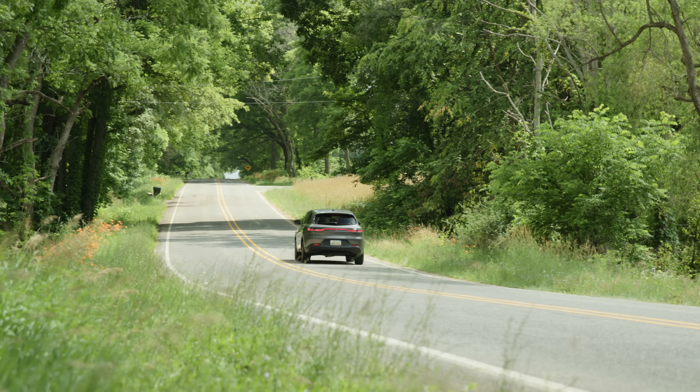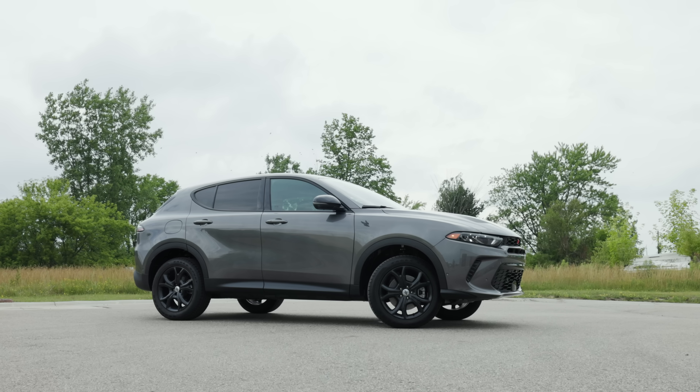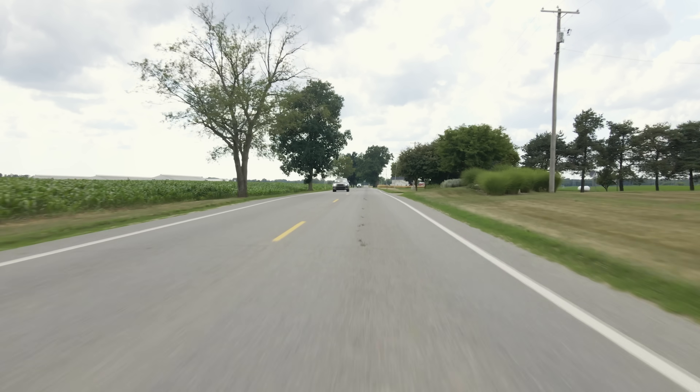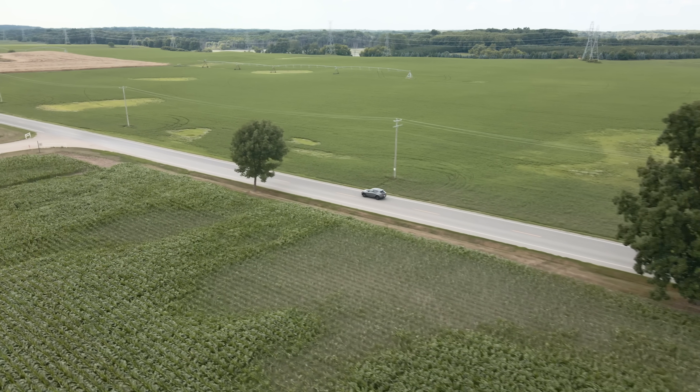I need to say this right out of the gate. The 2023 Dodge Hornet GT is really better than I ever thought it would be. It's one of those vehicles that comes out and then when you drive it, all of a sudden you're very pleasantly surprised. Most small compact crossovers are just that — kind of soulless, kind of lacking in personality, and more importantly, they're lacking in any type of grunt.